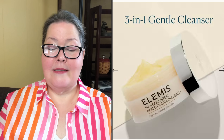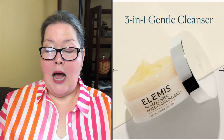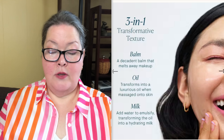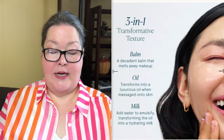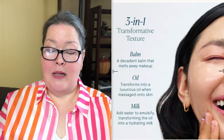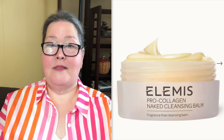Packed with a trio of nourishing plant oils — elderberry, optomega, and the bee-friendly starflower oil — plus their superhero algae Padina pavanica, leaves the skin feeling soft, hydrated, and glowing. Unwind and relax whilst you cleanse for a balanced spa experience at home. It is a mineral oil-free formula, fragrance-free, and ophthalmologist tested.